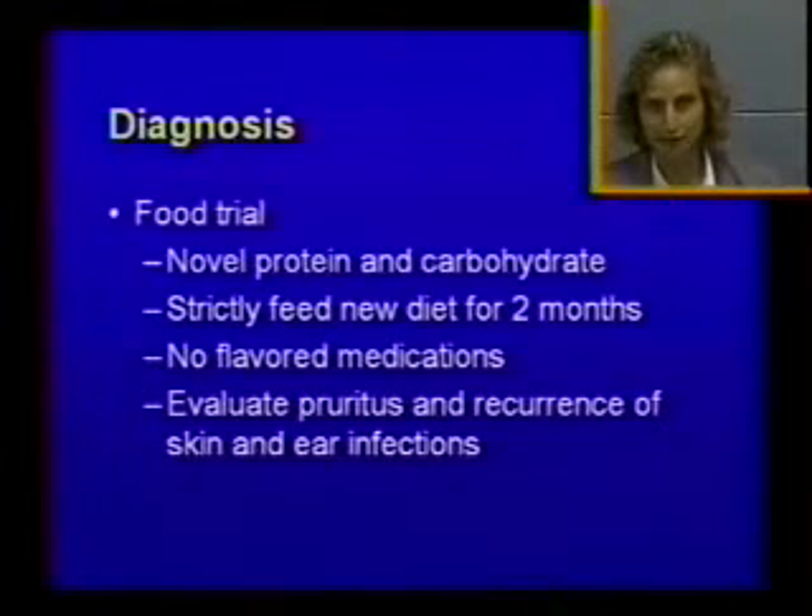So we do a food trial, which means selecting a source of protein and carbohydrate that is brand new for that dog. Over the years we've been looking for unusual meats — that's why we now have venison diet, rabbit and potato diet, kangaroo and oats. We're looking for something the animal has never been exposed to before. Feed that diet with no treats, no snacks, nothing else for two months. Just changing from one brand to another doesn't help because a lot of ingredients are in common.